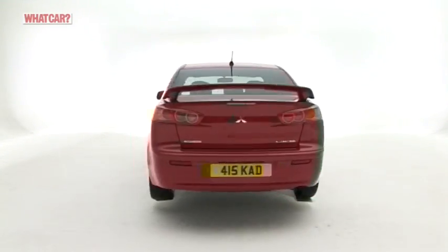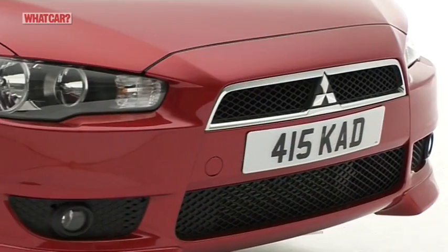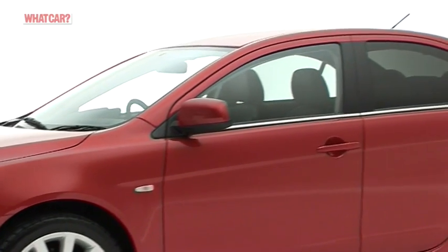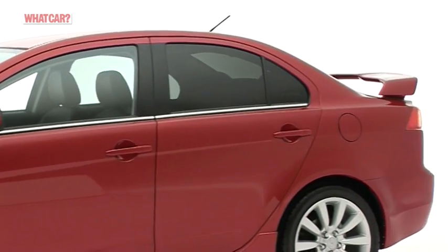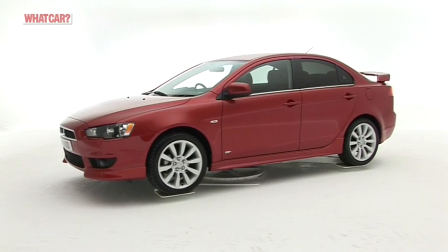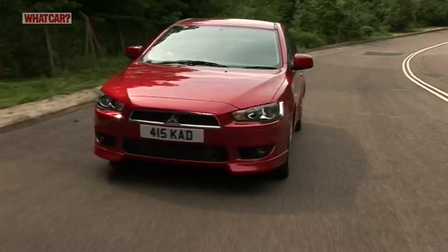Say the words Mitsubishi Lancer and most people's imaginations will be fired up by images of the fire-breathing, rally-derived Evo 10. At the opposite end of the scale to that top-end model, though, are a host of more run-of-the-mill Lancers with far more modest performance and price tags. Does run-of-the-mill mean mundane?